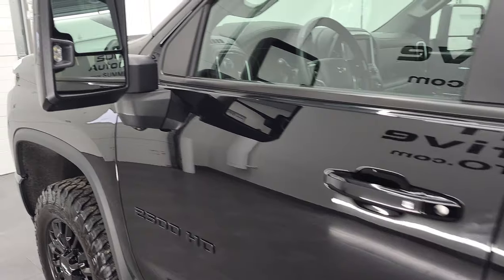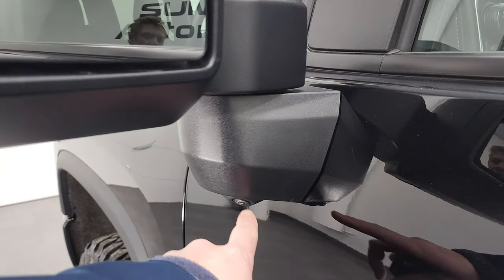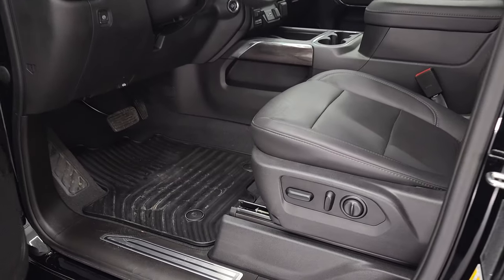It does have the telescopic tow mirrors, LED side lights, blind spot monitoring, directional signals. You get the 360 camera right there. They do telescope out and power fold in — I'll show you that in just a second.